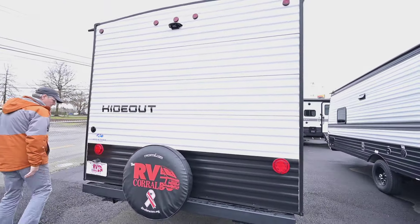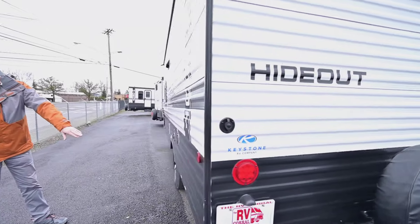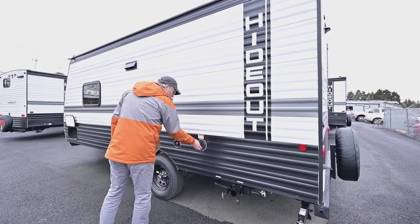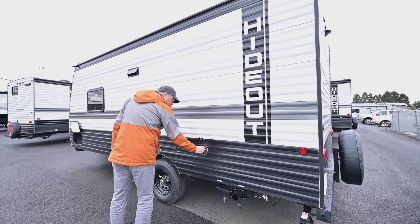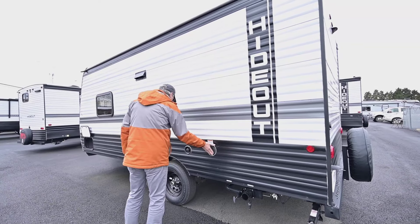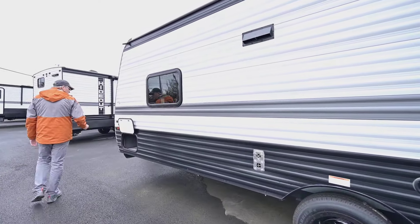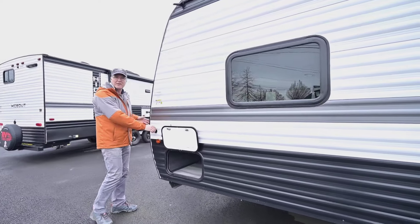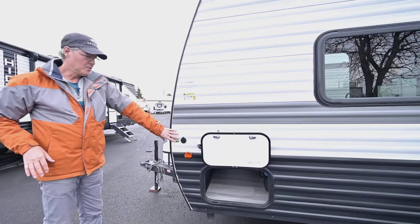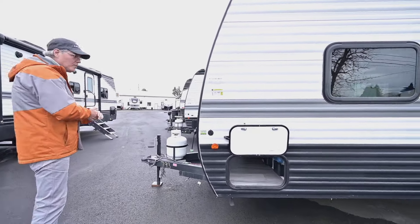The spare tire is easy to get to. You can see your black and gray handles there for dumping. You have your power supply that comes out here — usually runs about 25 feet — and your city water connection. I also like the fact that it's pre-plumbed here for a solar panel, so you can get a portable solar panel with a universal plug-in that goes in there.